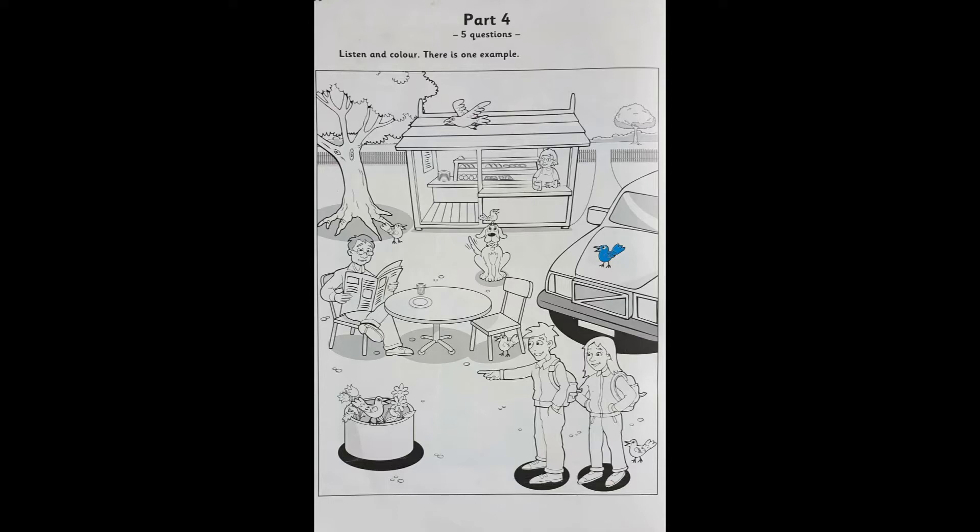There are lots of birds here. Can I colour one of them? Yes, there's a bird on the car. Can you see it? The bird on the car? Oh yes, good. Colour it blue. Can you see the blue bird on the car? This is an example.